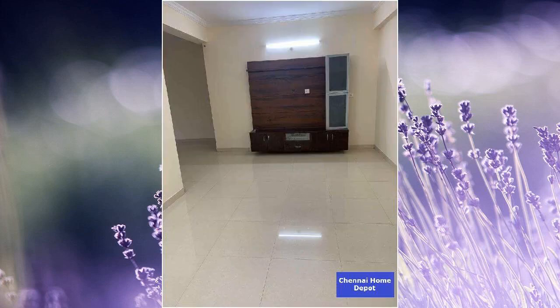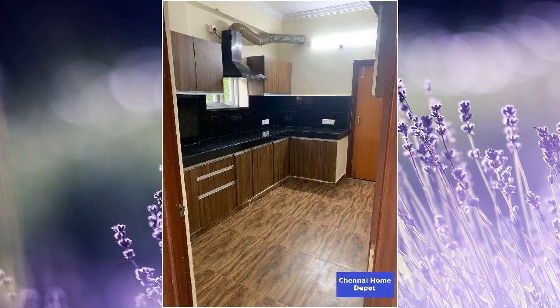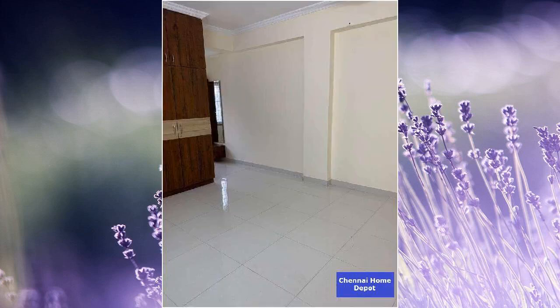This is a new property. This is a 2BHK property. There is a total of 5 floors in the building. The flat is on the third floor. It has two balconies. This is a less than 5 years old property. This is an east facing property.